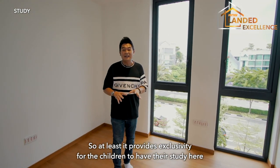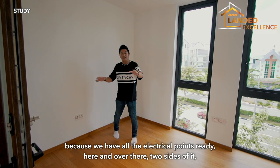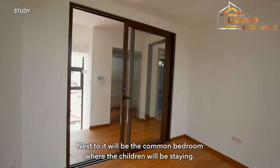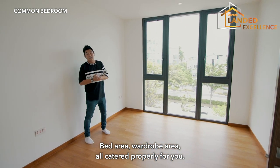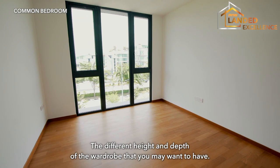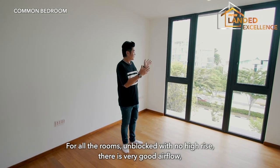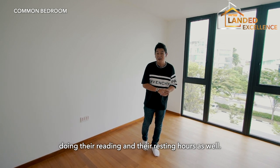This room comes with air conditioning and proper windows, providing exclusivity for children to have their study here — we have all the electrical points ready on both sides, so two or three kids who need a place to study will find this room fits them perfectly. Next to it will be the common bedroom where the children will be staying, with a bathroom attached as well. The bed area and wardrobe area are all properly laid out. We didn't put in the wardrobe because it's very subjective — you might want your own concept design to match the theme of the room. We have a very nice unblocked view in the front from all the rooms, with no high-rise blockage and very good airflow.